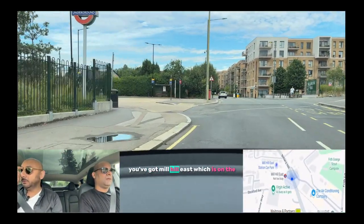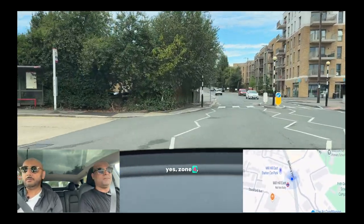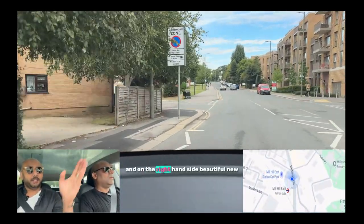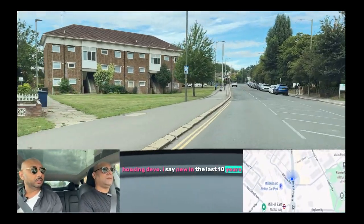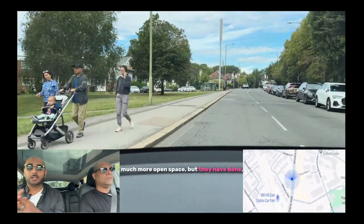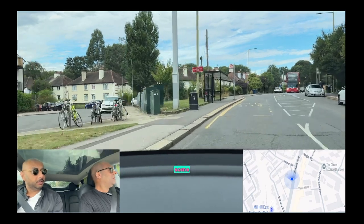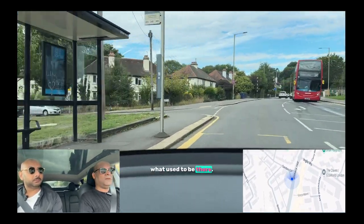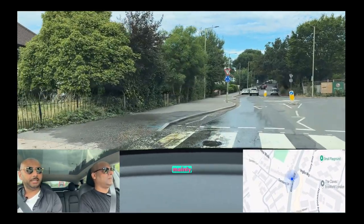On the left you've got Mill Hill East, which is on the Northern Line, Zone 4. And on the right-hand side, beautiful new housing — I want to say new in the last 10 years. This was actually much more open space, but they've done it quite tastefully. What used to be there? I think they were open fields mainly.